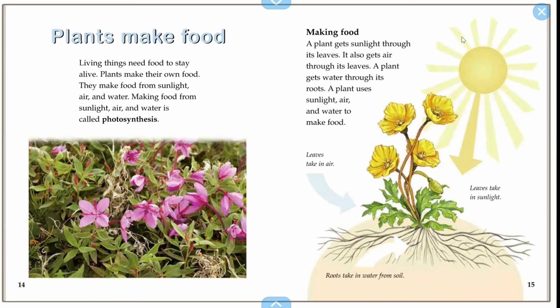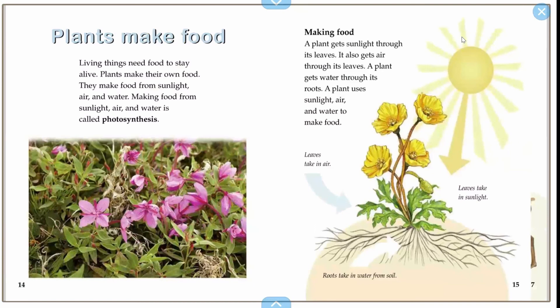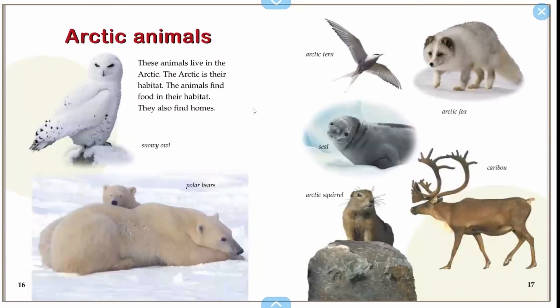We're going to look at the Arctic animals, and then we're going to do our activity. Arctic animals. These animals live in the Arctic. The Arctic is their habitat. Animals find food in their habitat. They also find homes.